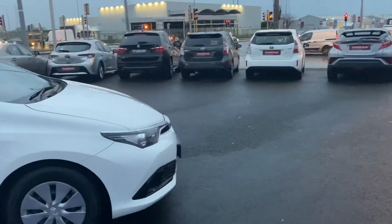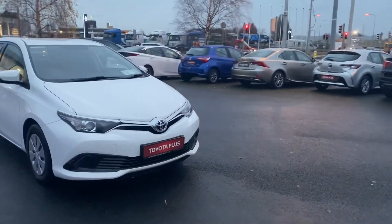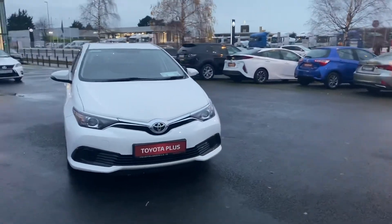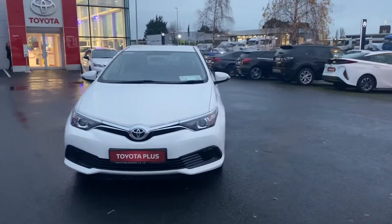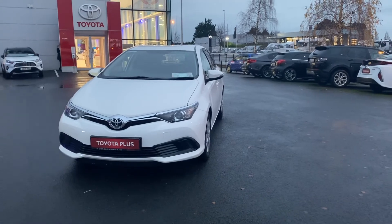This 2017 Auris van is VAT registered. For any more information, please give us a call on 01460 6070 or drop myself or the sales team an email at sales at ToyotaLongmile.ie.